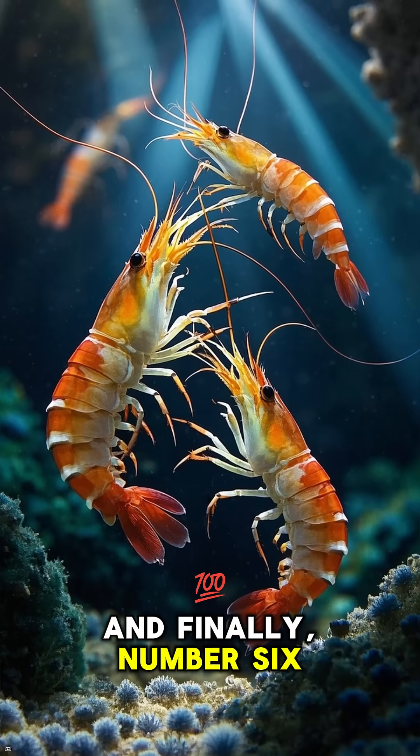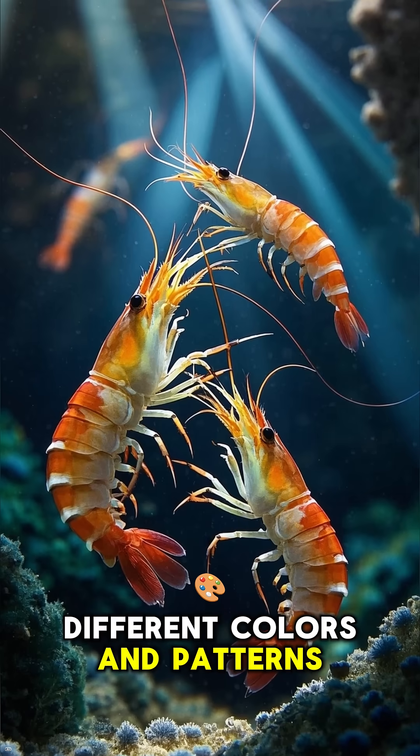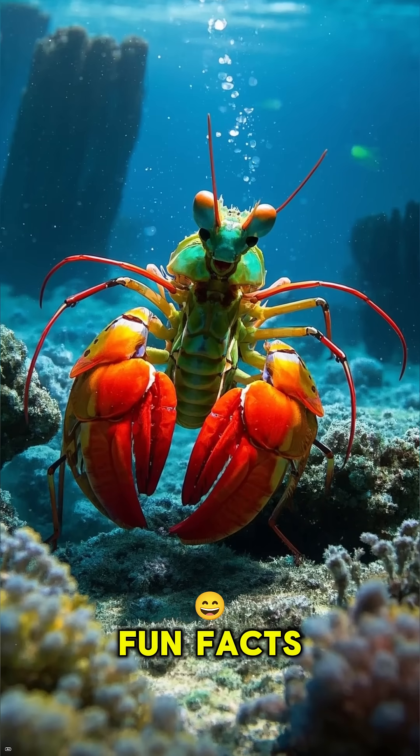And finally, number 6: there are more than 400 species of mantis shrimp, and they all have different colors and patterns. So next time you see a mantis shrimp, remember — don't be blue. Stay tuned for more fun facts.